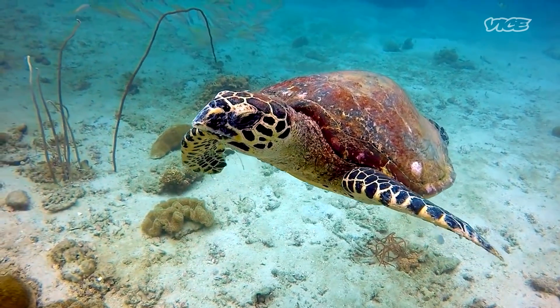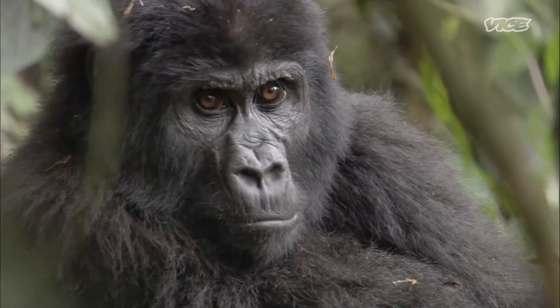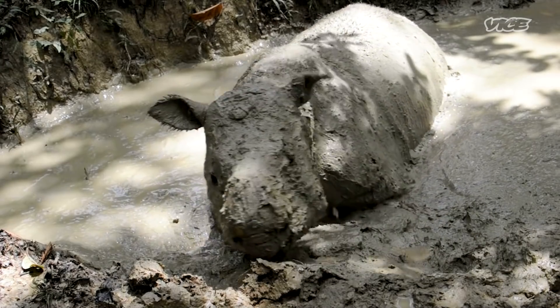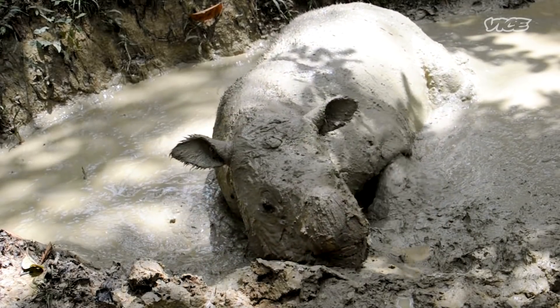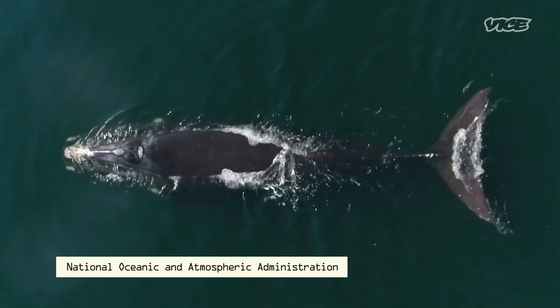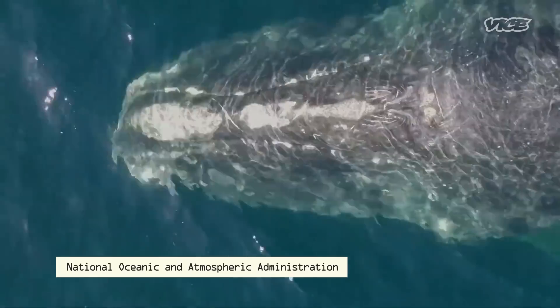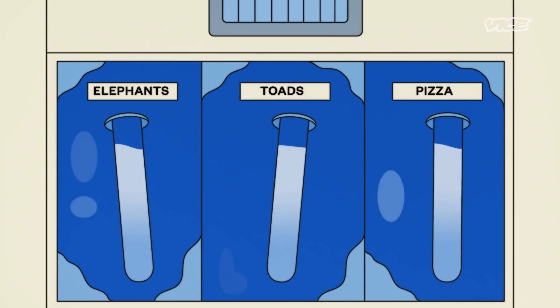When it comes to the loss of wildlife on our planet, the data doesn't look good. According to a 2019 UN report, one million plant and animal species will vanish in the next few decades. But what if, before they disappeared, we could just freeze them — like a leftover pizza? In theory, by preserving these animals' genetic material, we could make more of them later.